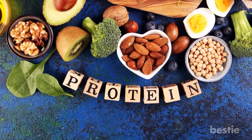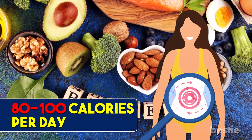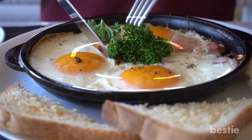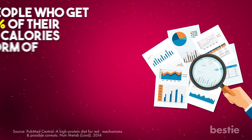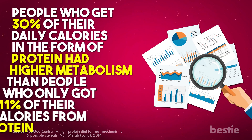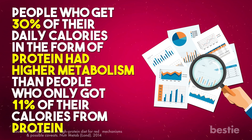Proteins have a much higher thermic effect than fat or carbs. In fact, if you eat a protein-rich diet, your metabolism will be boosted by around 80–100 calories per day. Eggs need a lot of energy to be digested, which increases your metabolism. Research shows that people who get 30% of their daily calories from protein had a higher metabolism than people who only got 11%.